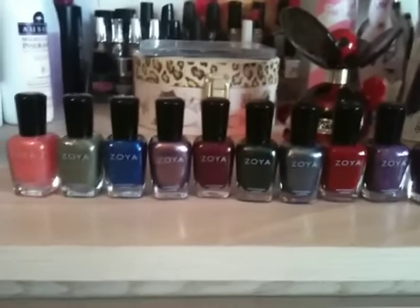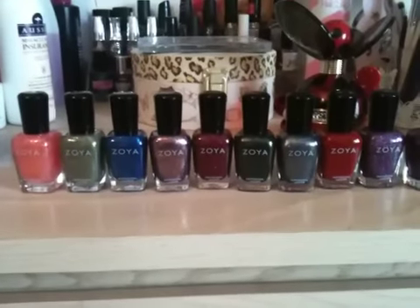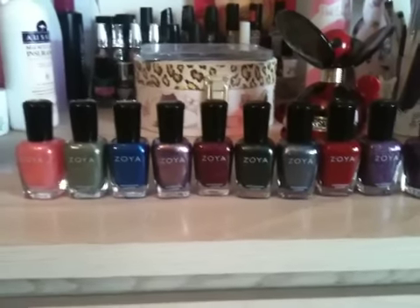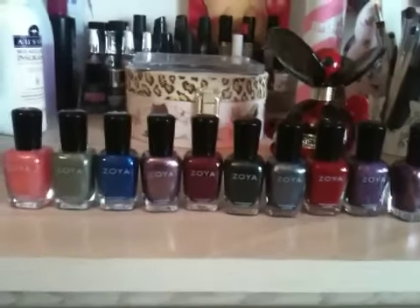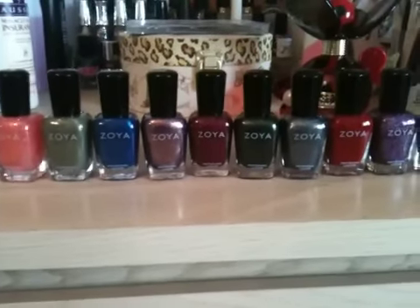Hi guys, I'm back. I've just had a break from YouTube, sorted some things out, but I thought I would come back with a haul.